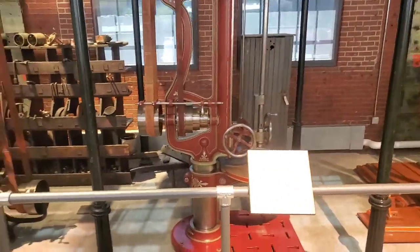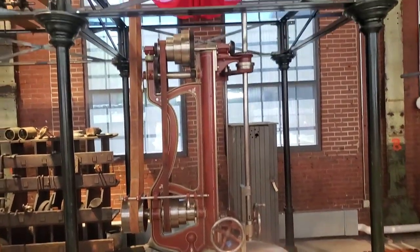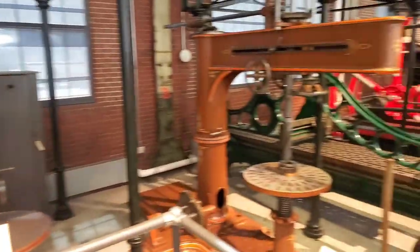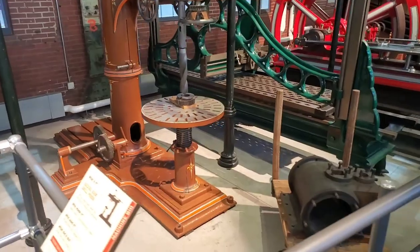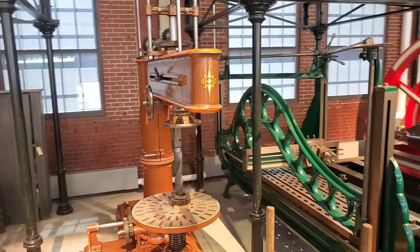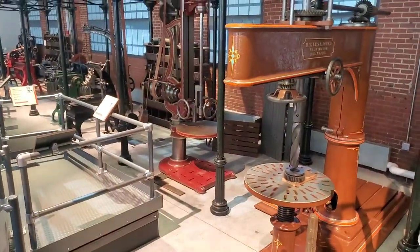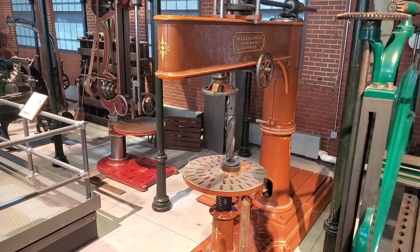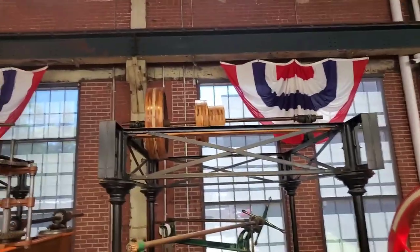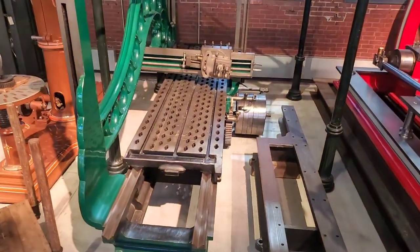Check out that free-control drill press — look at that Z-travel, all driven from a leather belt. Ready-to-alarm drill press, look at the swing on that thing — it goes out almost two to three feet past the table. Wooden wheels for the line drive. This open-face planer shaper.